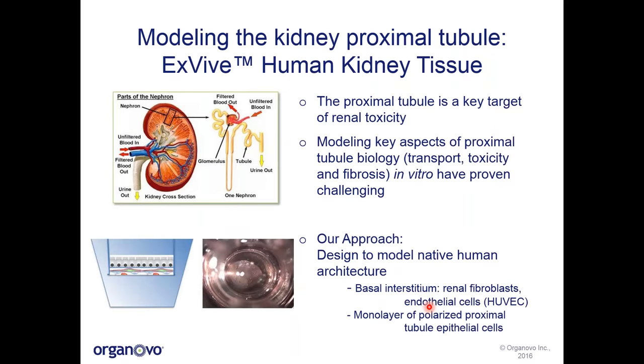I'd like to dive into how we have gone about modeling the kidney proximal tubule and the creation of the ex vivo human kidney tissue. The proximal tubule is a key area of interest as it is a major target of renal toxicity. The proximal tubule is located immediately downstream of the glomerulus and is exposed to high concentrations of potentially toxic materials following filtration. Simultaneously, the proximal tubule epithelial cells are exposed to other compounds through the blood supply via peritubular capillaries that wrap around the renal tubules. Currently, there are very few 3D multicellular systems that can bridge key functions of the proximal tubule — renal transport and excretion — with the toxicity that can be observed in the clinic.